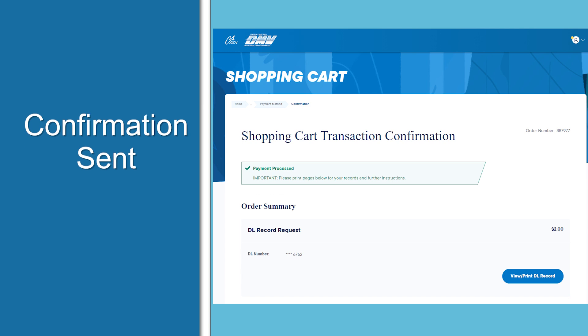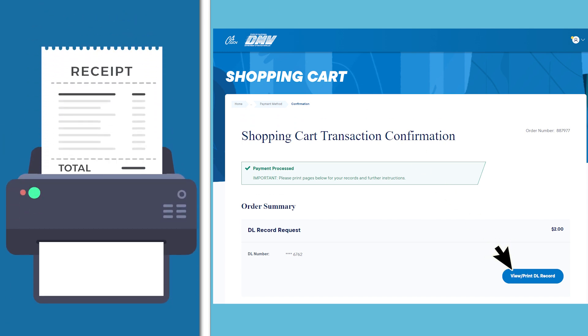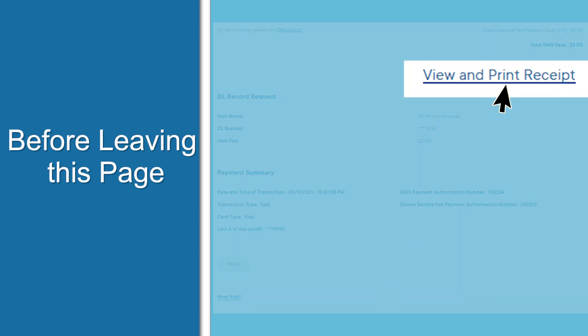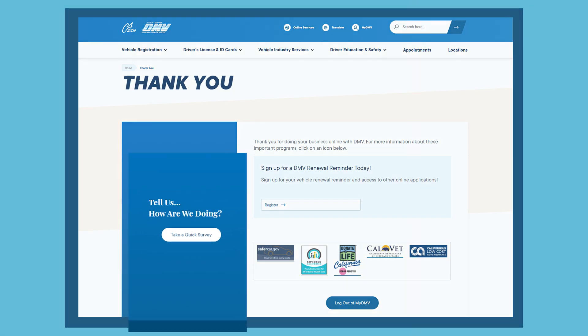You'll receive a confirmation. If you would like a receipt, click 'View and Print Receipt' at the bottom of the page. You should be aware that if you've completed a transaction for a driver's license or vehicle registration record, you'll need to click the 'View/Print' button before leaving this page.